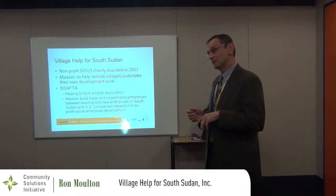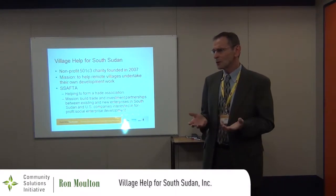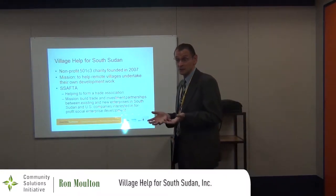At the time we formed Village Health for South Sudan, it kind of felt like everybody else was doing development work the wrong way. None of us were development experts.